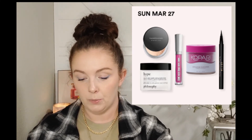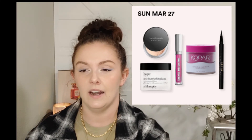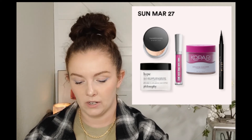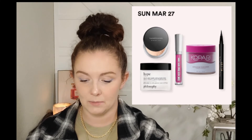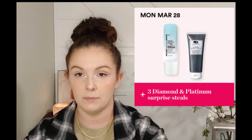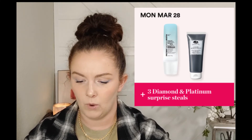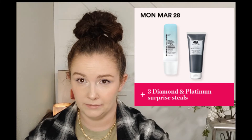I believe I've tried the Philosophy Hope in a Jar - it's normally $39, down to $19.50 for the sale. If this is a favorite moisturizer of yours, now's the time to pick it up.